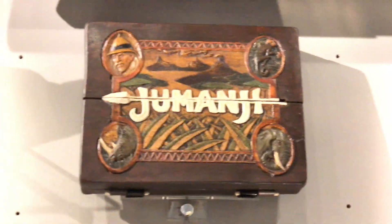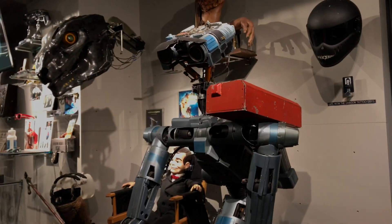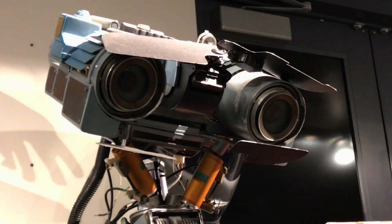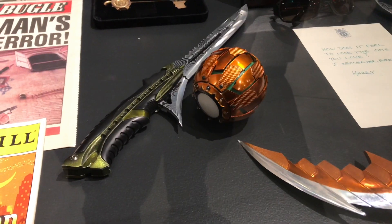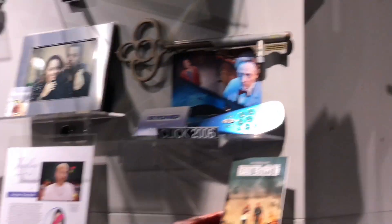Neuralyzer. Jumanji. Oh, this here is amazing — look at this. Short Circuit, Johnny Number Five! Here's some Spider-Man memorabilia from 2002 — the Tobey Maguire one. And one of my personal favorites — the remote from Click.